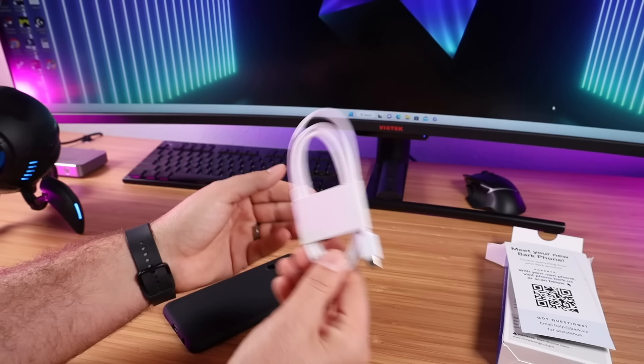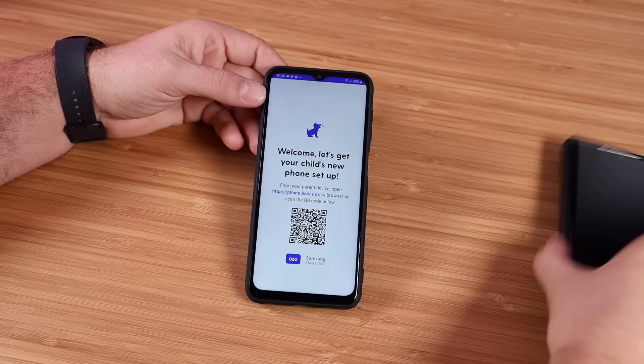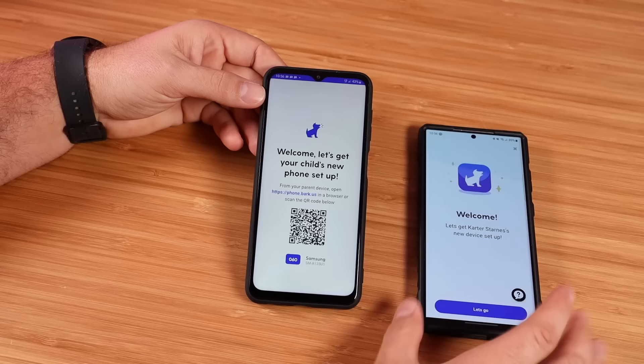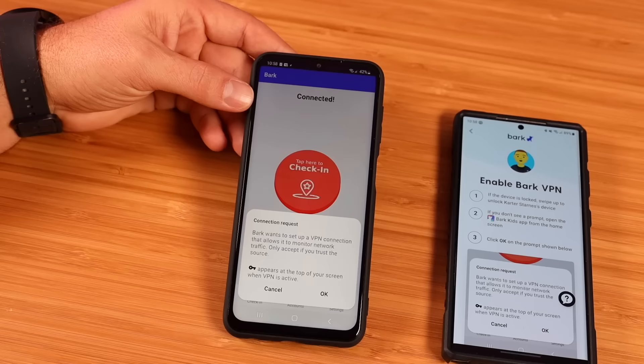And then we have our phone — I'm going to go ahead and power this up. The first thing that we're greeted with is a QR code to get this set up. I'm going to scan this QR code with my phone, click on the link, and it already knows that this phone belongs with Carter, since I set that up when I was ordering the phone. Now we'll set up the Wi-Fi, and then it's asking to set up a VPN — go ahead and enable this, as it's necessary for all the parental controls to work correctly.